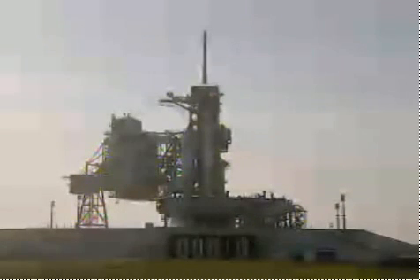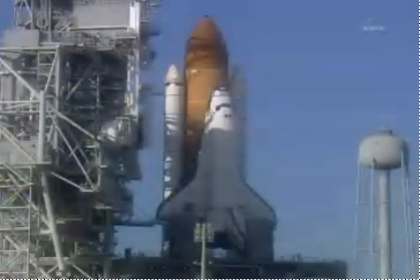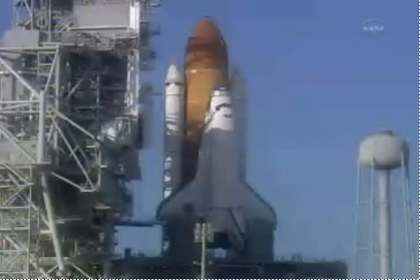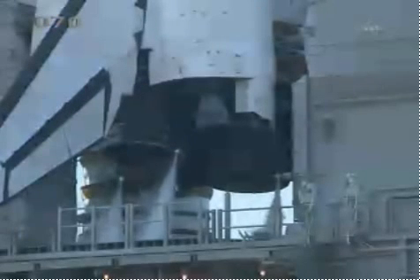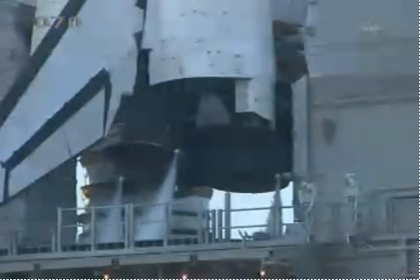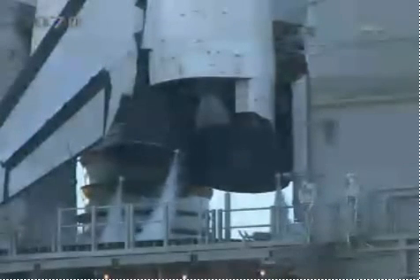T-minus one minute, 10 seconds and counting. The liquid hydrogen tank inside the external tank is now at the proper flight pressure. T-minus one minute and counting. The ground launch sequencer will verify that the three main engines are ready to start. The booster joint heaters are being deactivated at this time.